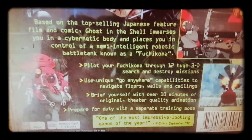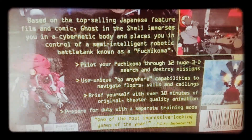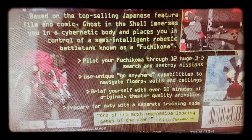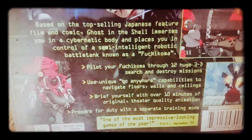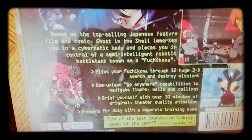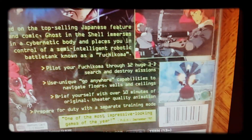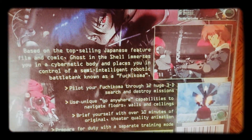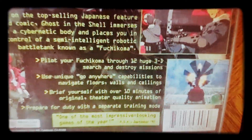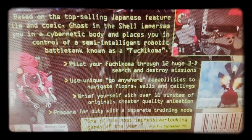I'm sure this is pronounced differently, but it's kind of funny — pilot your Fukacomy through 12 huge 3D search and destroy missions. I'm sure it's Fukacomy but it looks like something else. You're this little robotic bug shell looking thing; you can jump all over sides of buildings, crawl on buildings. It's like a bug mech or something like that.